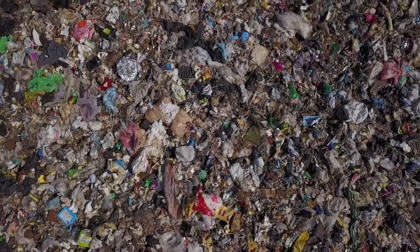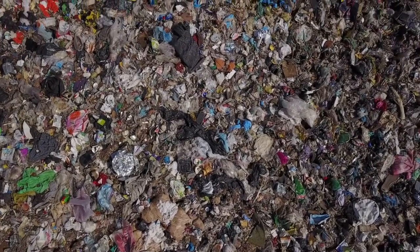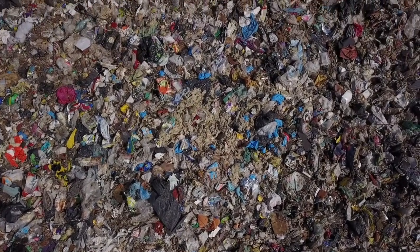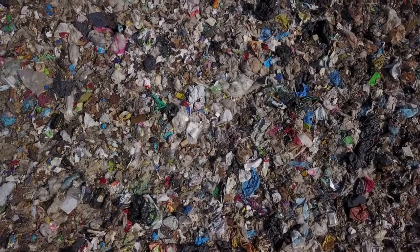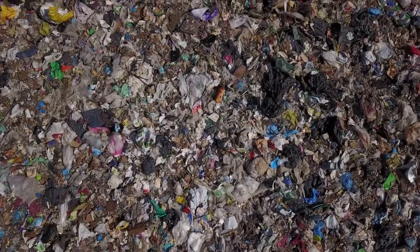Our waste is piling up, and if we don't deal with it properly it can cause huge problems for the environment and future generations who must deal with the cleanup. There is a lot we can do as consumers to reduce the amount of waste we produce and to ensure waste is disposed of properly.